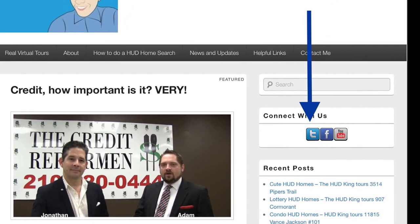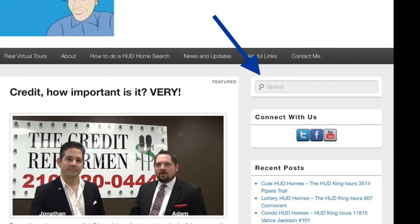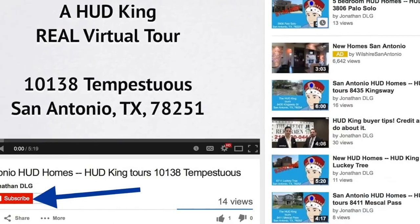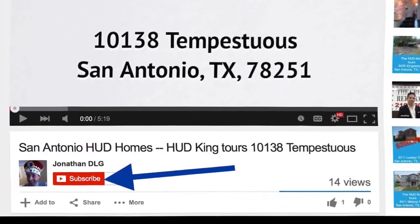While you're at HudKing.com, click on the T to follow us on Twitter, click on the F to follow us on Facebook, or put a street name or zip code in the search bar to see other HUD homes in your area. If you're watching this on YouTube, click the subscribe button to be notified of new uploaded videos.